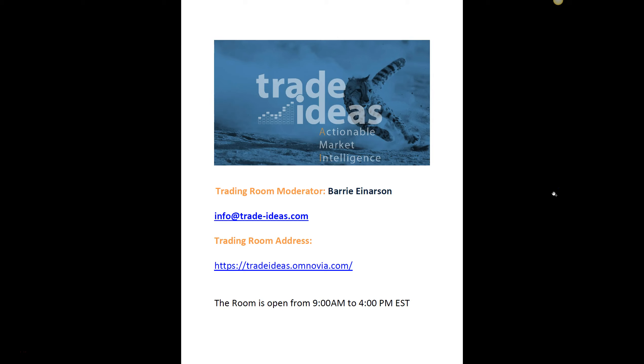Hello everyone and welcome to the Trade Ideas Live Trading Room Recap for Wednesday, March the 15th. My name is Barry Anderson. I'm the moderator of our trading room. This is the address to get into the room, and the room is open between 9 a.m. and up to 4 p.m. Eastern.